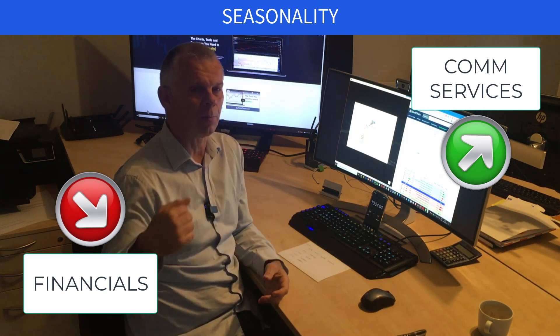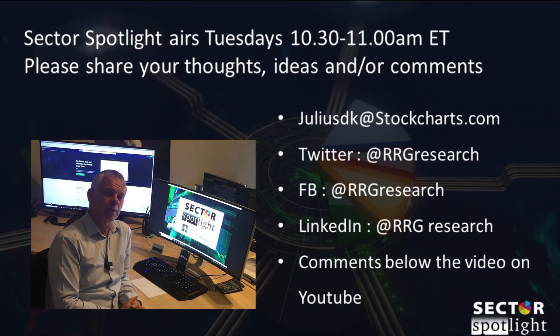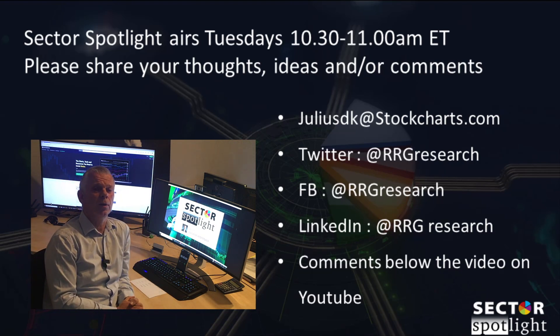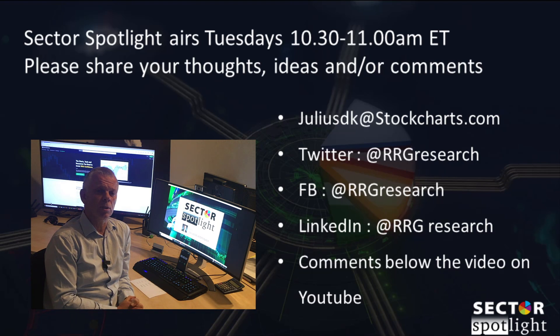Again, if you like the seasonality spreadsheet, drop me an email and I'll send it over. This was Sector Spotlight — thank you for watching. If you have questions, feedback, or suggestions, send me an email or leave comments on YouTube. Don't forget to like the video, and stay up to date with relative rotation and relative strength at the RRG blog on StockCharts.com.